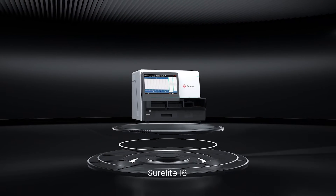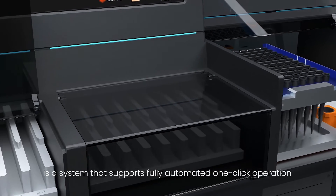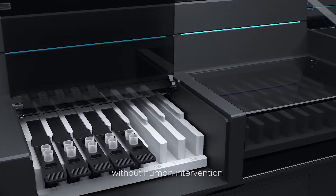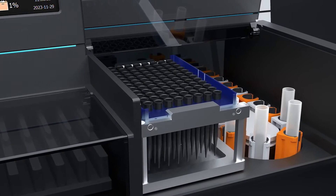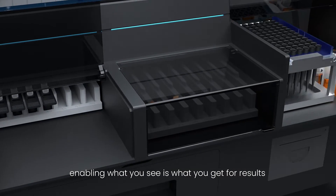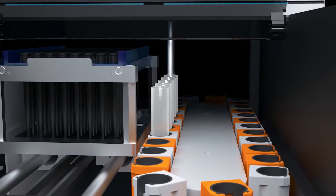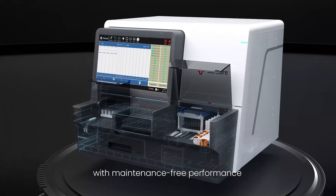SureLite 16 is a system that supports fully automated one-click operation without human intervention, enabling what you see is what you get for results. Non-liquid path design with maintenance-free performance.